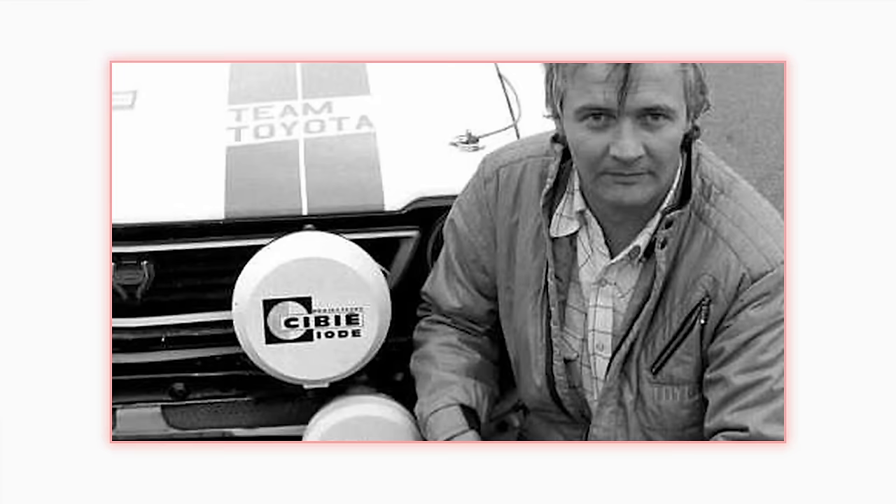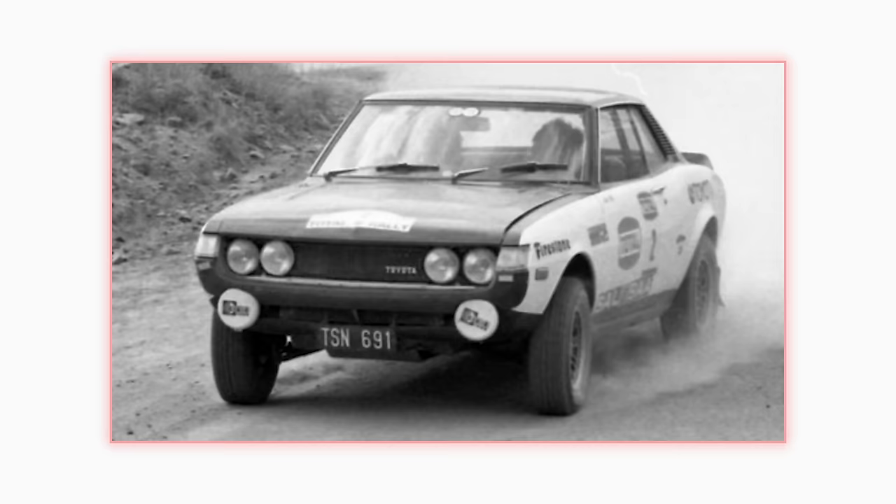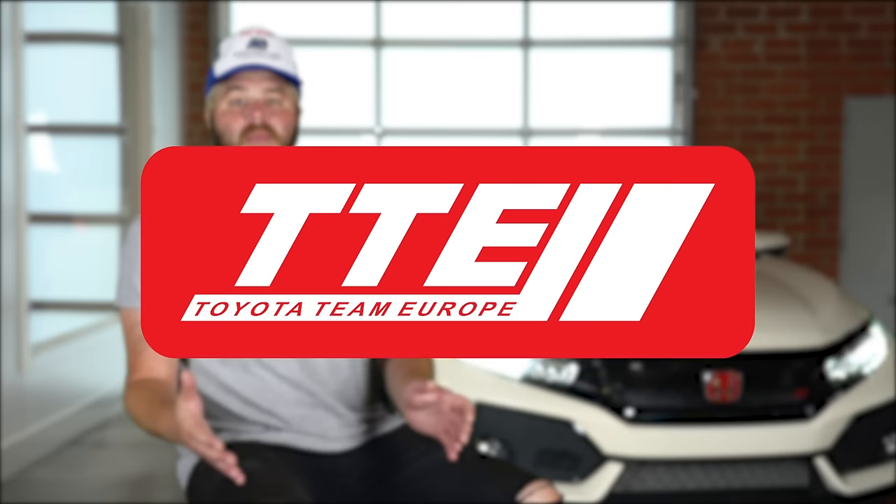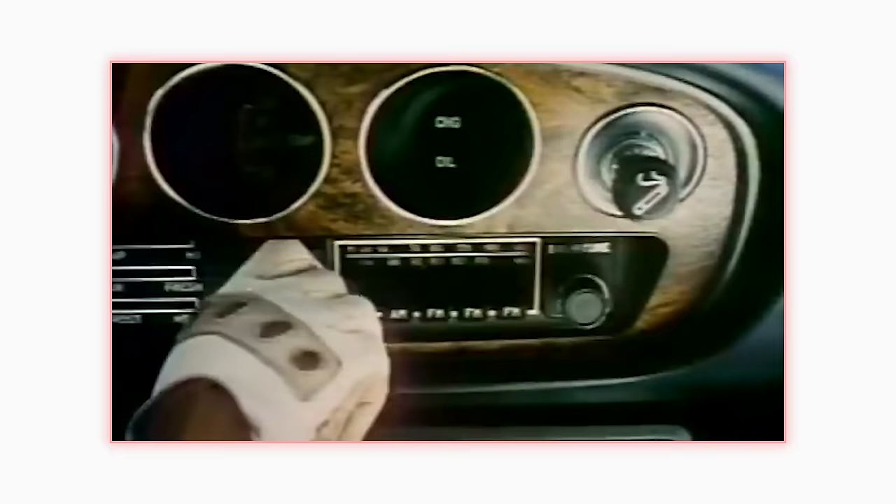One of those early cars went to Swede Ove Anderson, who kicked off the Celica's long racing career in the WRC with a ninth-place finish in their first rally. He formed Toyota Team Europe and kept racing while he waited for boost and even more drive wheels.